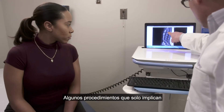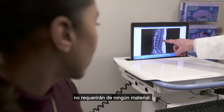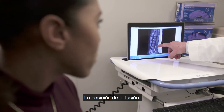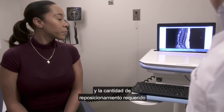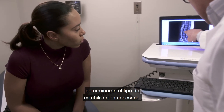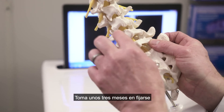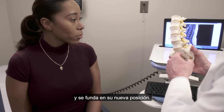Some procedures that just involve trimming excess bone or soft tissue won't require any hardware. The position of your fusion, the number of vertebrae being fused, and the amount of repositioning required will determine the type of stabilization needed. It takes about three months to set, and up to a year for the bone to fully grow and fuse in its new position.